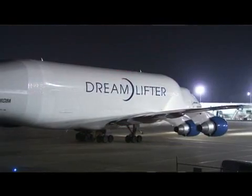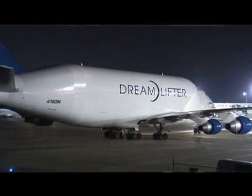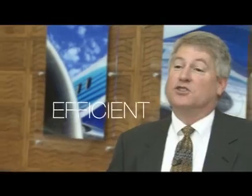And that's what the 787 is all about, right? The airplane's efficient, it's fuel efficient, efficient for the environment, and it's also efficient to build.